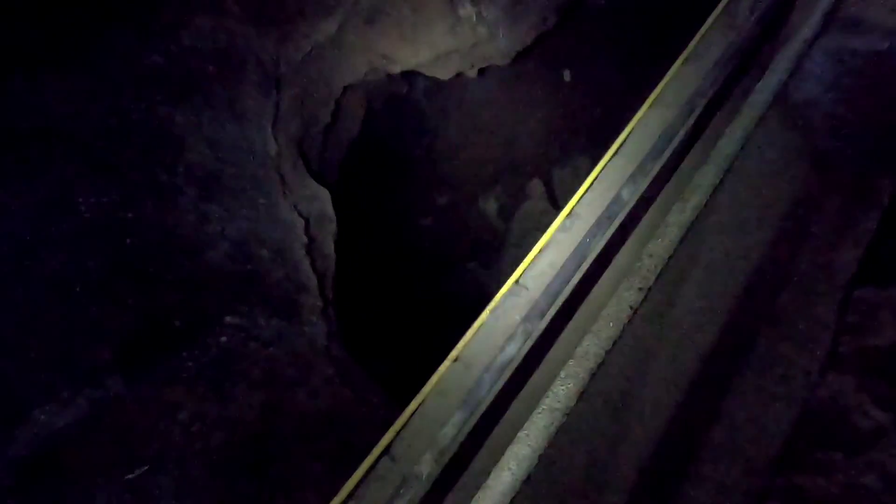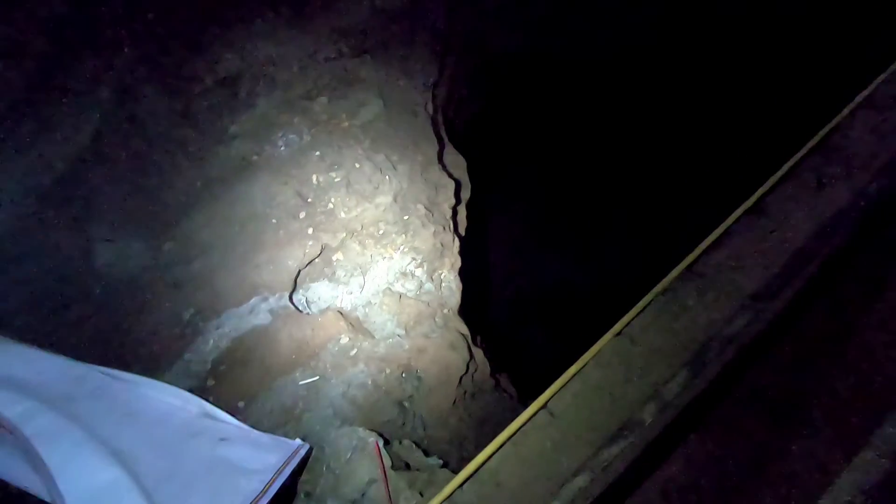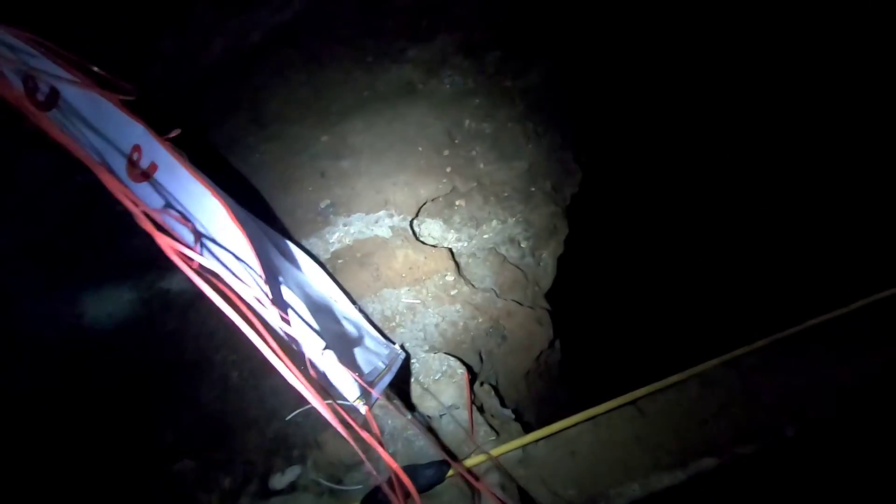There's that pit again — look at that. Maybe the GoPro doesn't capture it, but that is a long ways down with a very sudden edge here. So with this sign, they're not messing around.